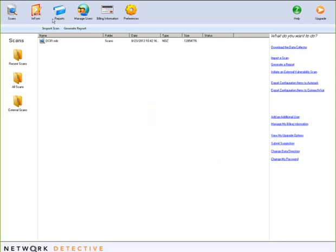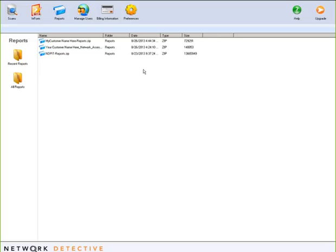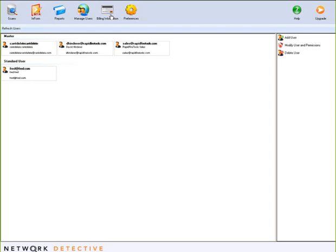In Scans, once you import something it will live in your library. All of your technicians can have access to the tool, but by default things are stored in the app data directory on the local computer. If you want to share a set of folders so everybody has the same scans and sees the same reports, you can do that from Change Data Directory. If everybody's mapped to the same location, everybody will see the same files.